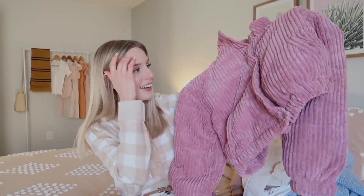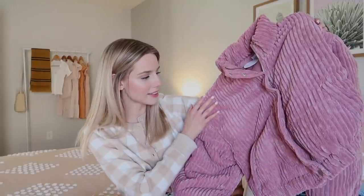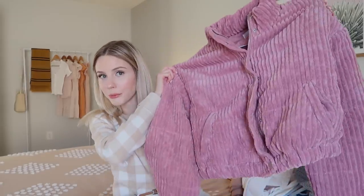Next up is a puffer jacket, and it gets really cold where I live, so puffer jackets are great because they are so warm. This one has a really nice corduroy material — it's kind of like a raspberry color. I have to say, I think this is my favorite item from the 2021 Winter Collection.